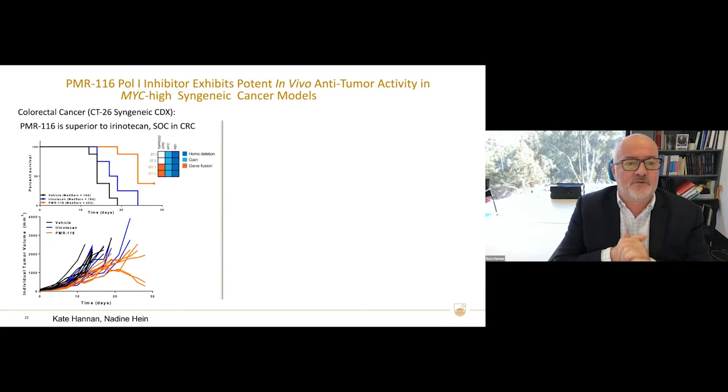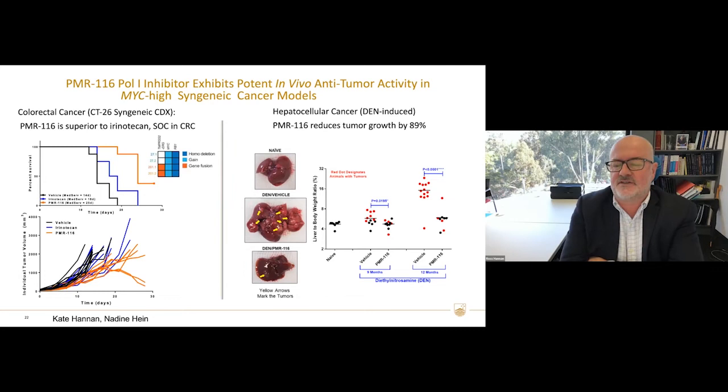We've tried this across a number of different tumor models. In a colorectal cancer syngeneic model, PMR116 is superior to irinotecan, shown in the survival curves — red is PMR116, and irinotecan is the standard of care. We've also worked on a chemically-induced hepatocellular cancer model, where we see a significant reduction in tumor numbers, with a robust decrease in the number of tumors within these livers, and we're following this up for various other models of liver cancer.